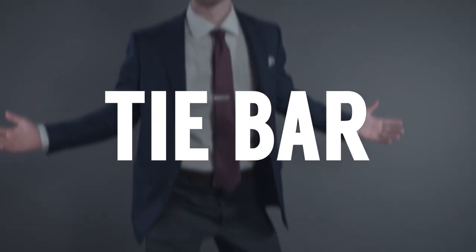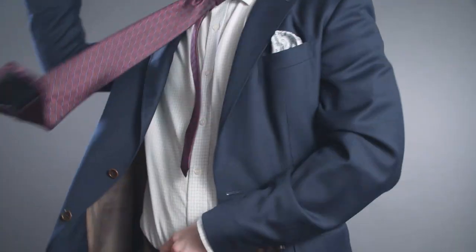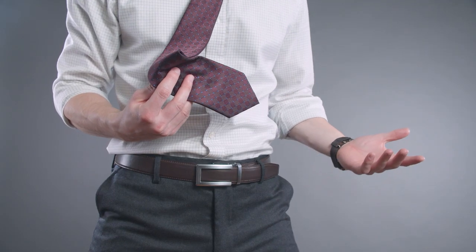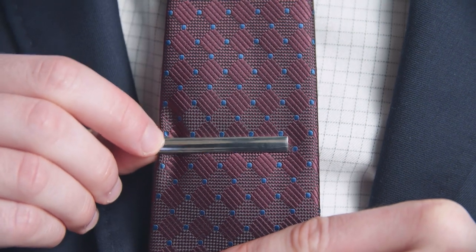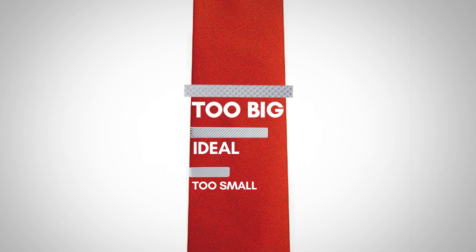Next up, we've got the tie bar. I find it incredibly annoying when my necktie wants to go off and do its own thing — getting blown by the wind or dipping into my soup. The solution is the tie bar. This classic men's accessory clips your tie to your dress shirt, keeping it in place all day long. In general, the tie bar should be about 75% the width of your necktie, give or take 15%. If you drop below 50% of the width of your tie, it looks too small; if it goes beyond the width of your tie, it looks way too big.